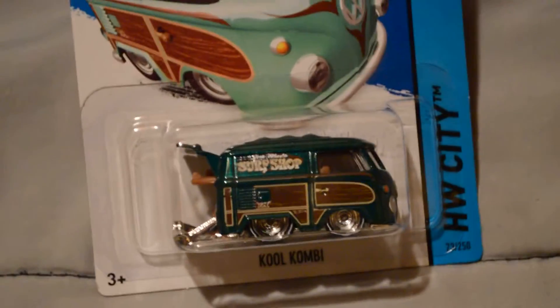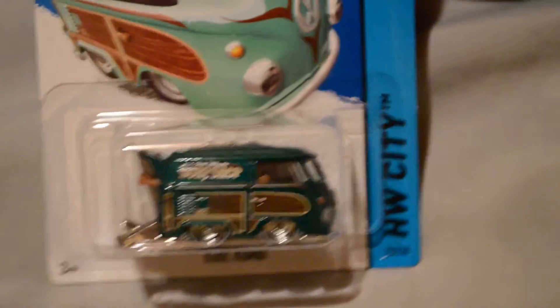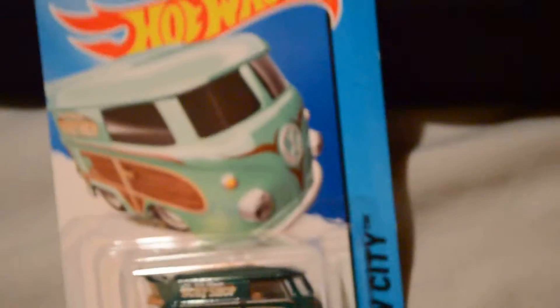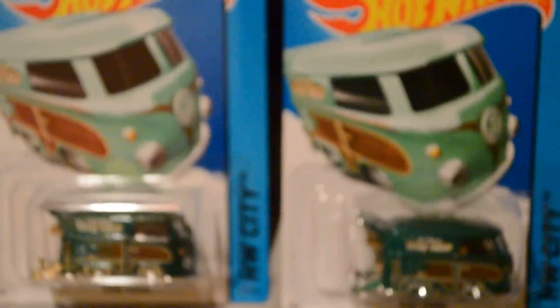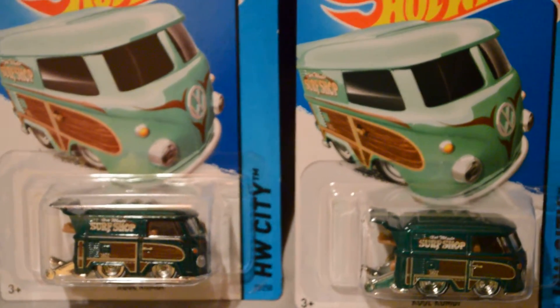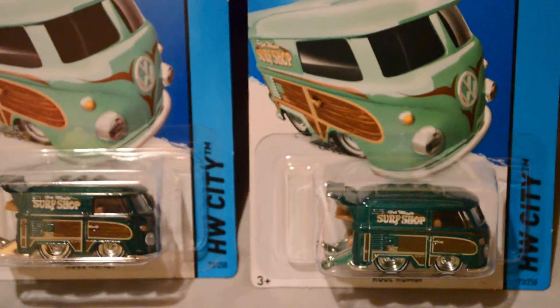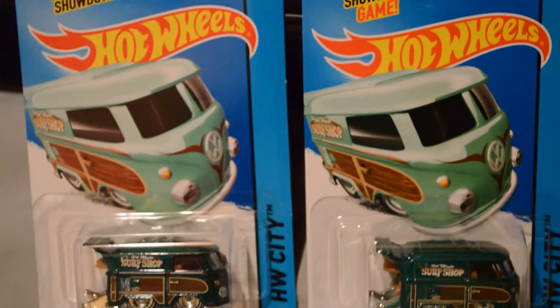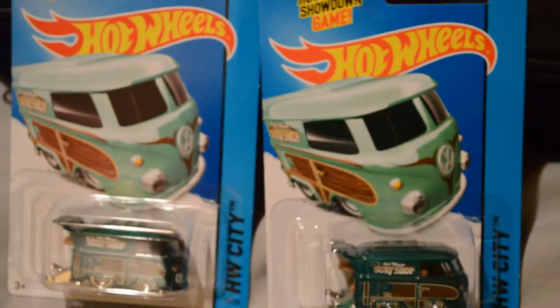Let's take a closer look — there's the back of the card. I was very happy to find this; I haven't found a Super lately. Not just one, but I found two of them, all at the same Walmart. I found one on the top of the pegs and then one on the bottom of the peg, freshly pegged down there, and it's full. Super neat!